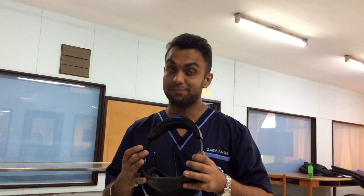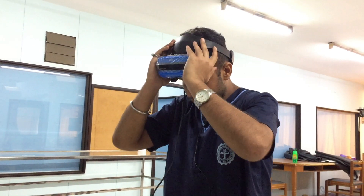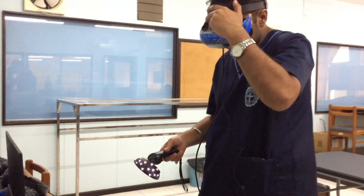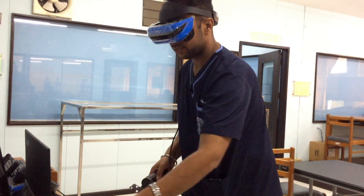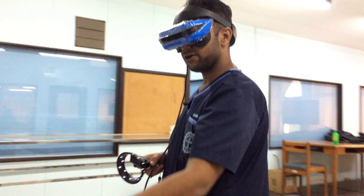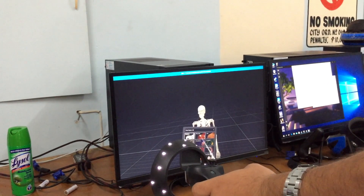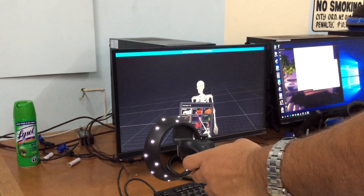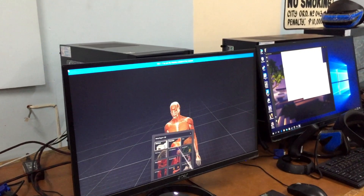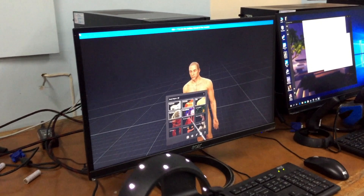We are going to wear the head goggle — it looks like a surgical head goggle but it is something more advanced than that. After wearing it, I take up the handles and start the virtual body mapping. What I am seeing in my goggles you can see on the screen. I will put on the muscles now, and as you can see I can select what I want on my virtual body map.